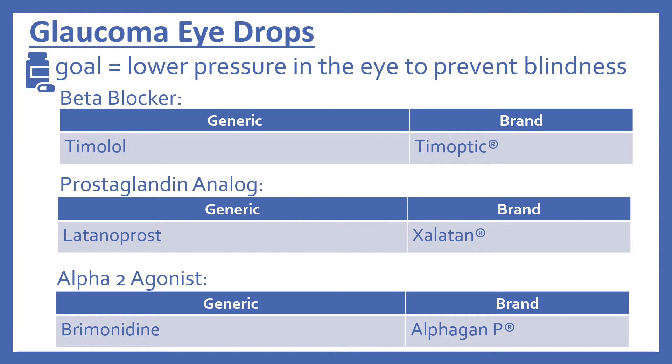There's a prostaglandin analog: latanoprost, brand name Xalatan. And there's an alpha-2 agonist: brimonidine, brand name Alphagan P.